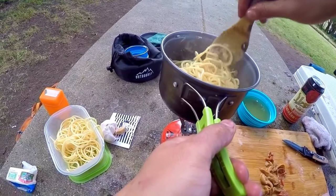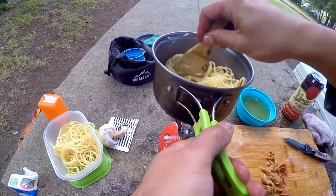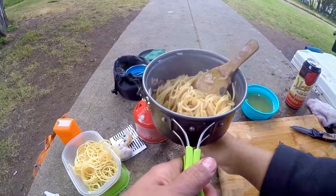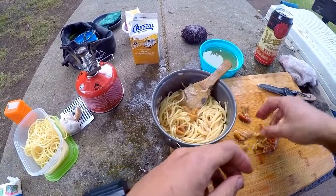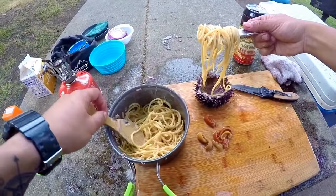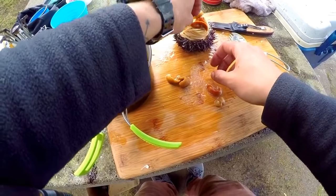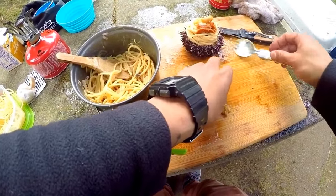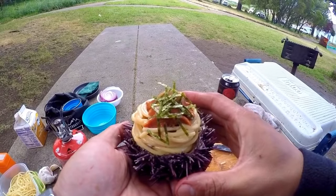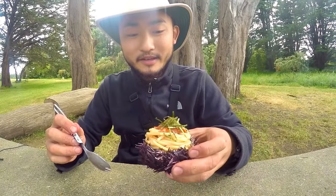The pasta is a bit undercooked so I still have to cook it a little more and allow it to absorb the sauce. Now I'm gonna turn off the heat, add a little more fresh uni, and mix it up. Top it off with the rest of the uni and some seaweed — nori. There we go, uni pasta!